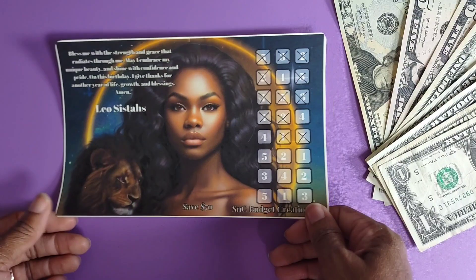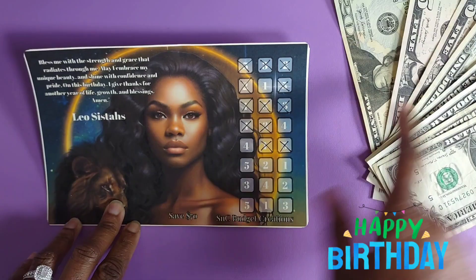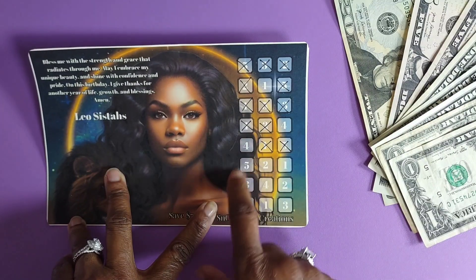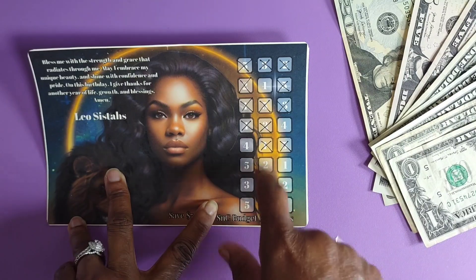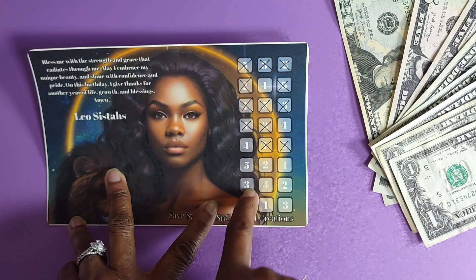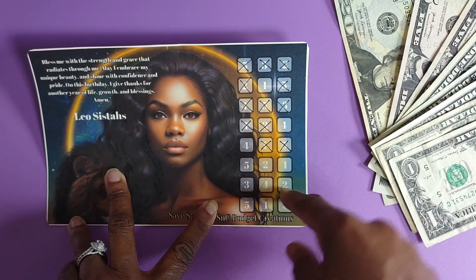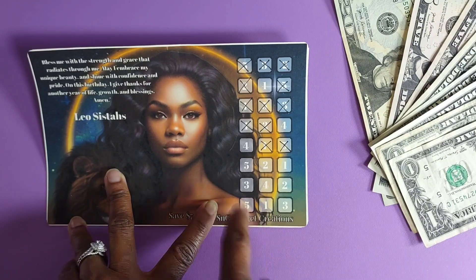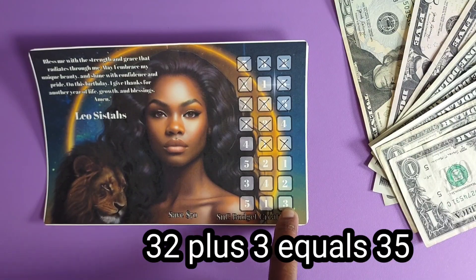I'm using this money for my birthday — as a matter of fact, today is my birthday! Happy birthday to me! We need $35 to complete this challenge and we have $35 here. 1 plus 4 is 5, 5 plus 4 is 9, 9 plus 5 is 14, 14 plus 2 is 16, 16 plus 1 is 17, 17 plus 3 is 20, 20 plus 4 is 24, 24 plus 2 is 26, 26 plus 5 is 31, 31 plus 1 is 32, and 32 plus 3 is $35. Yay!